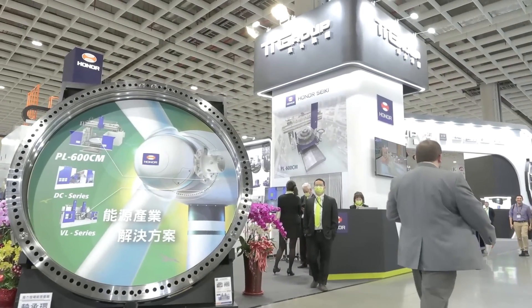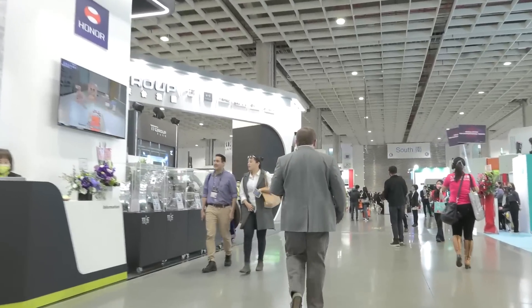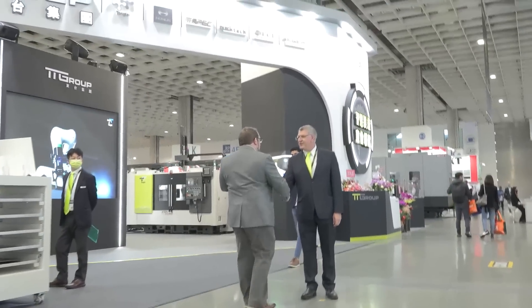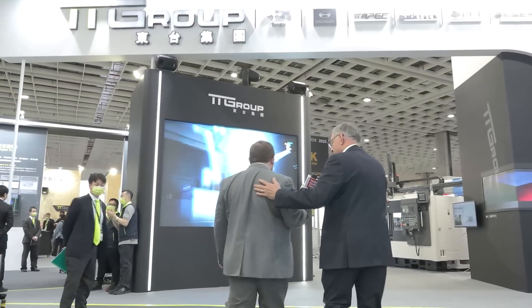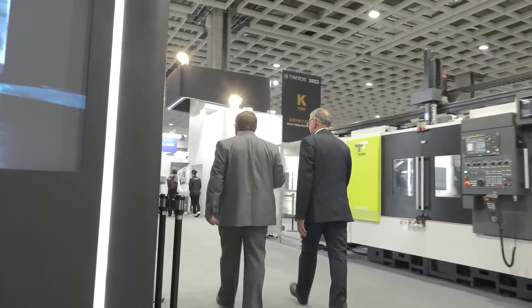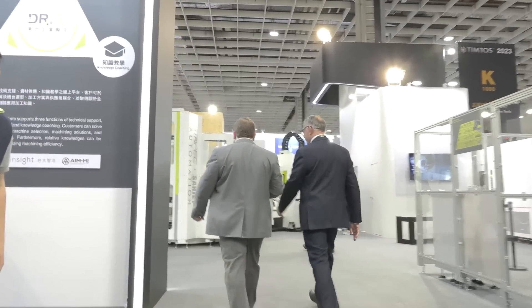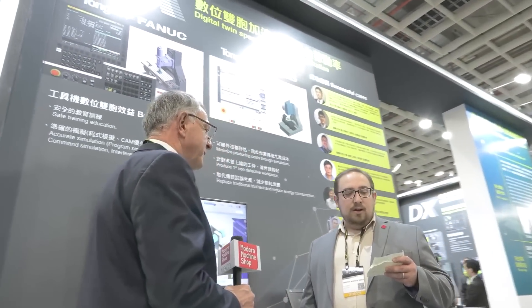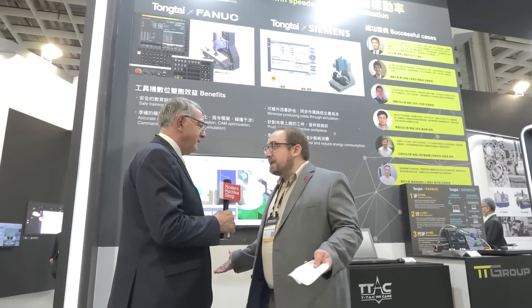We're going to speak to Marketing Director Paul Sofides of Tongtai Group. Hi, nice to see you again. Paul, could you please introduce us to your company? Yes, please join me — we'll walk down the side. Tell us about Tongtai Group.